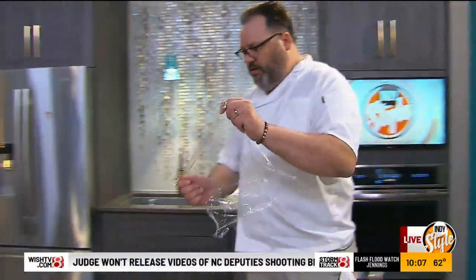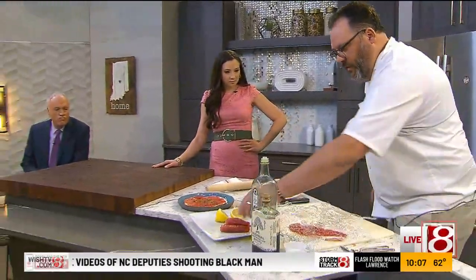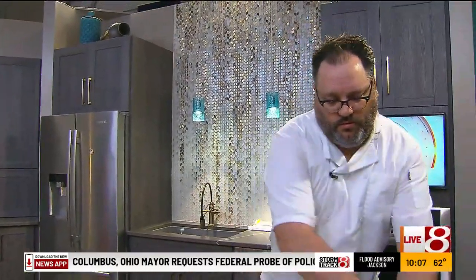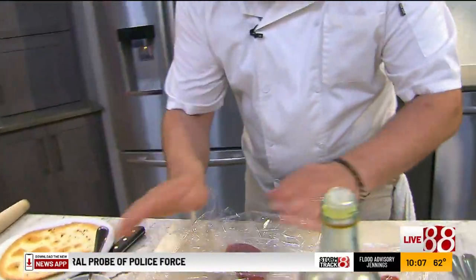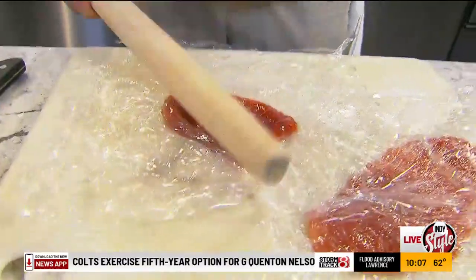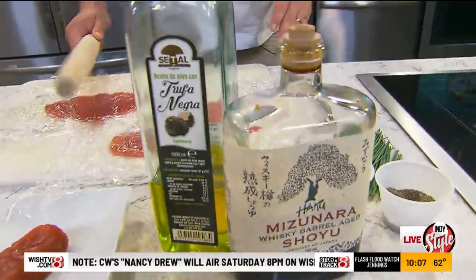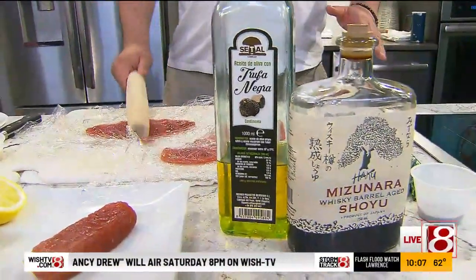I think people like things that are different, and when people are preparing stuff at home, they like things that are easy. This is pretty easy — easy and simple and good at the same time. We talk so much about stuff that's approachable, not too intimidating. When I look at a recipe and see all these ingredients, I'm thinking I just want something easy — three or four, I'm good to go.